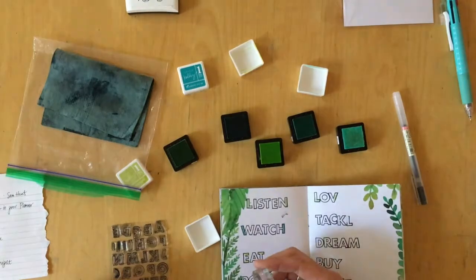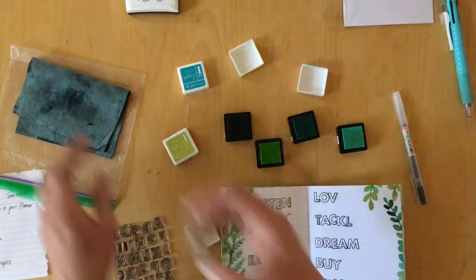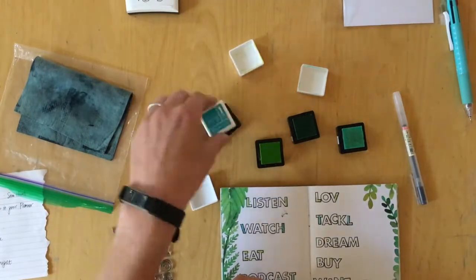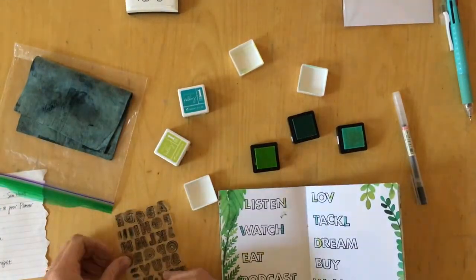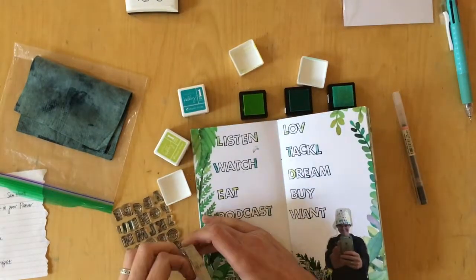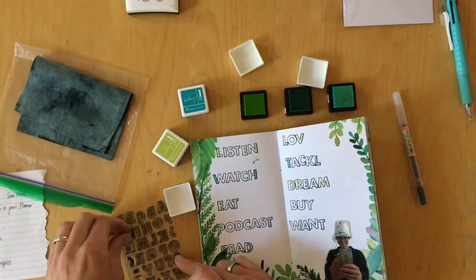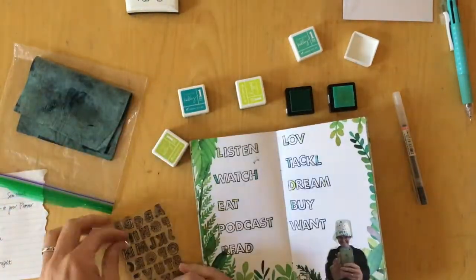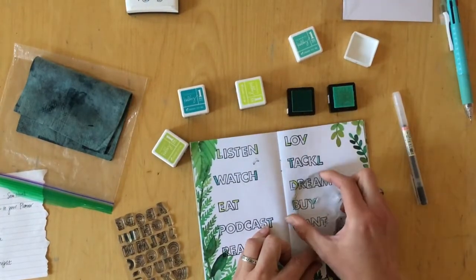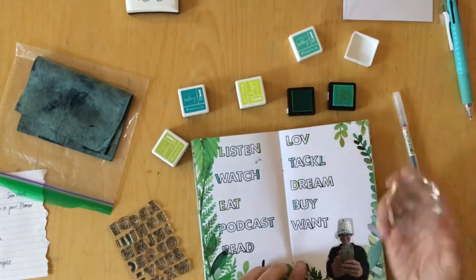Here you can actually see how I use the patterned stamps. I chose four different colors and stamped the first and last empty space with the pattern. I switched them so that they would look different in every prompt, and I really, really like how that turned out.